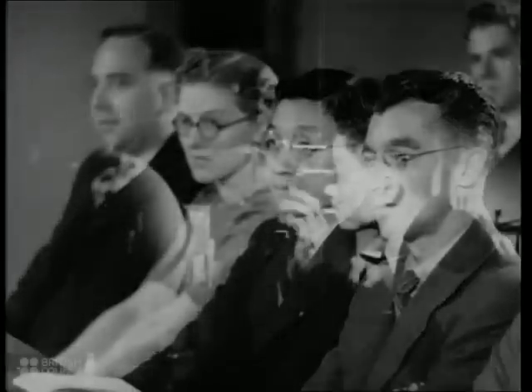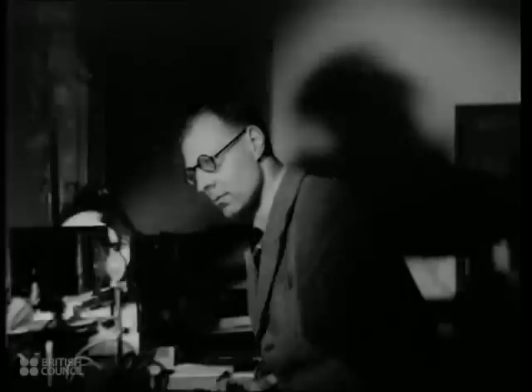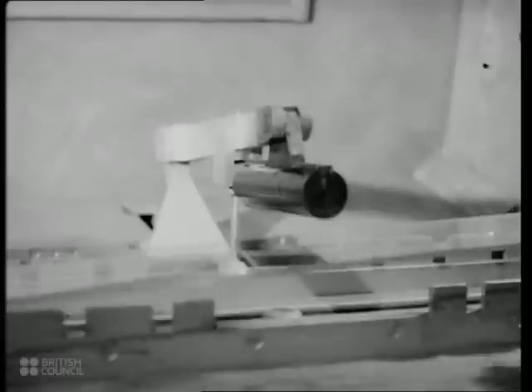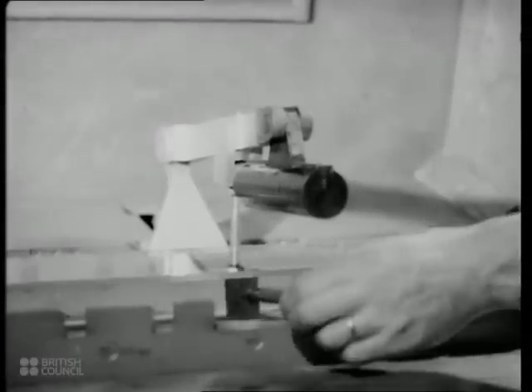Students come here from many countries. In these well-equipped laboratories, the problems of glass are studied scientifically, and the results quickly conveyed to manufacturers through visits of Professor Turner and his staff, and through the Society of Glass Technology, a pioneer body with membership throughout the world.